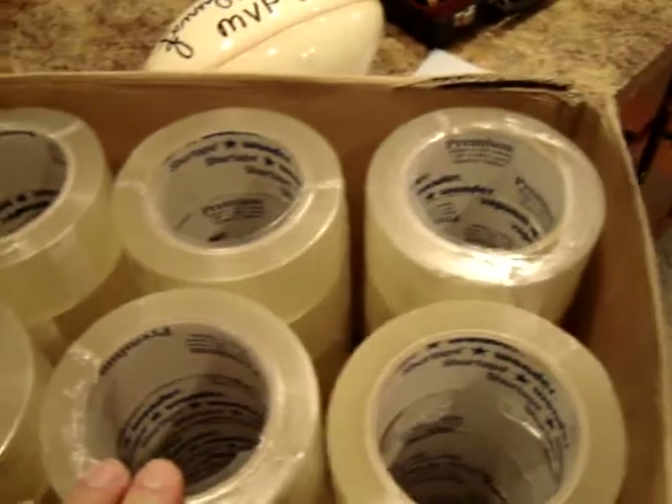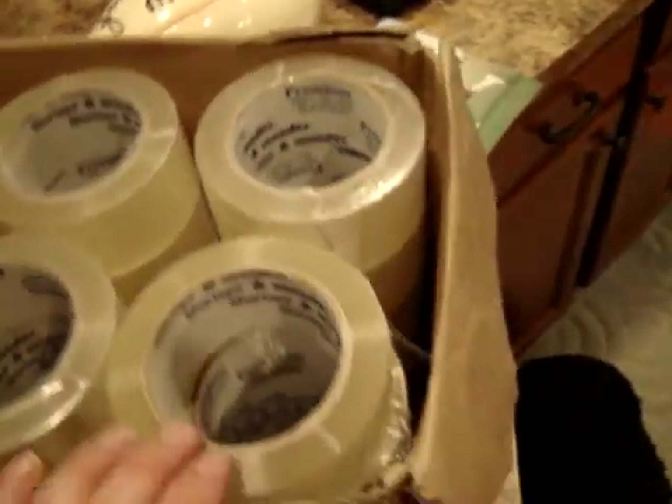Whole box of packing tape here, got that for $5. It's going to be a long time before I buy packing tape again — there's 36 rolls there.